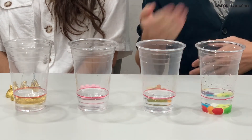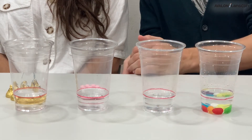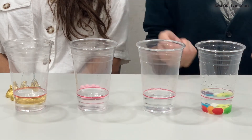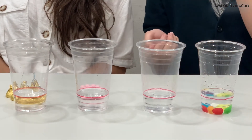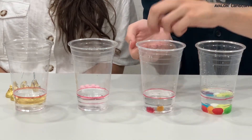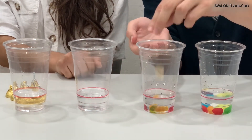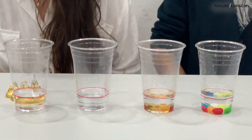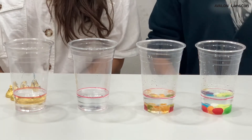Not that impressive. Let's move on to the gummy bears. We have ten gummy bears right here. What do you think is going to happen when we put the bears into the water, Isabella? I think the bears are going to grow. I disagree. One, two, three, four, five, six, seven, eight, nine, and ten. Wow, only a little bit. They're not growing at all.